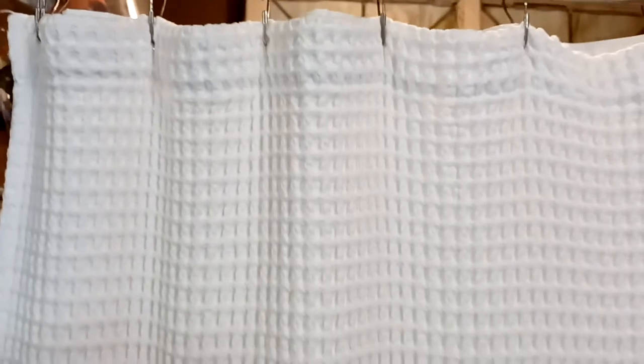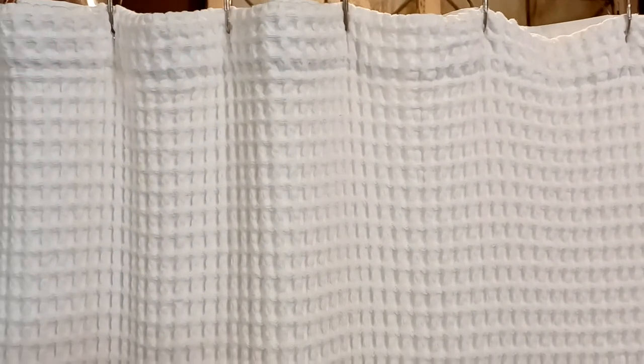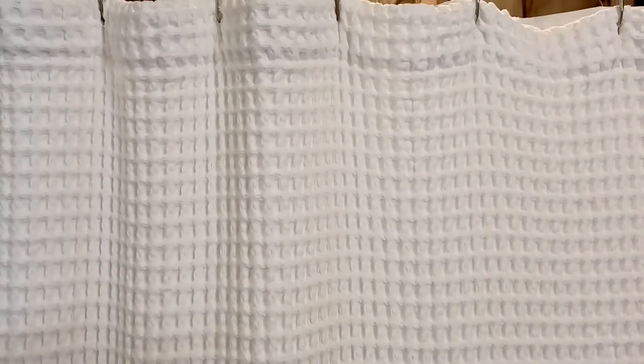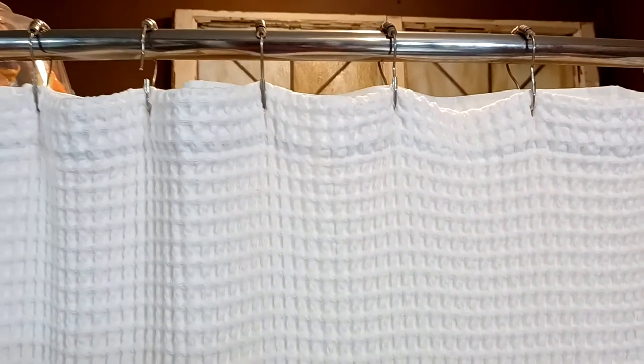I wanted to take a shower first so I could make sure everything was okay, but Donald got in the shower before I did. He got out and came out and said, 'That shower curtain's got to go.' Now I know why — it's because it's too short.